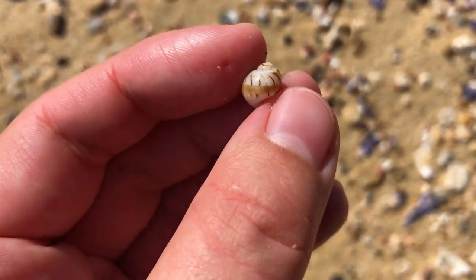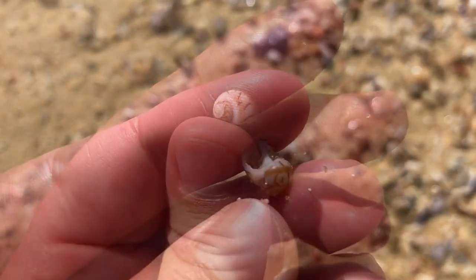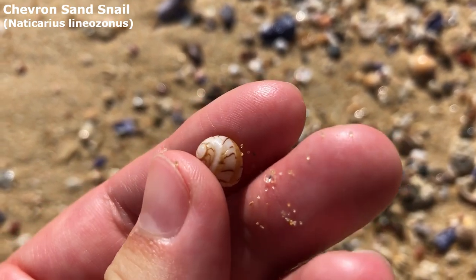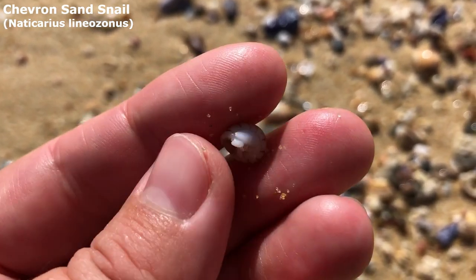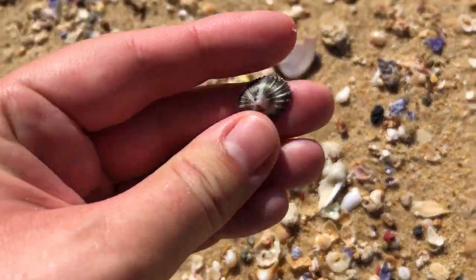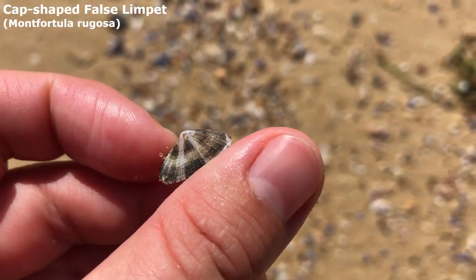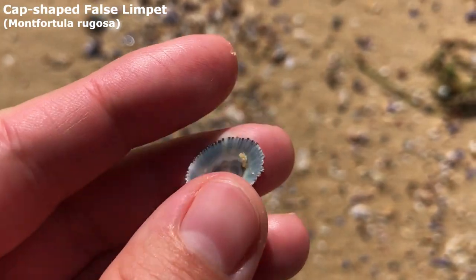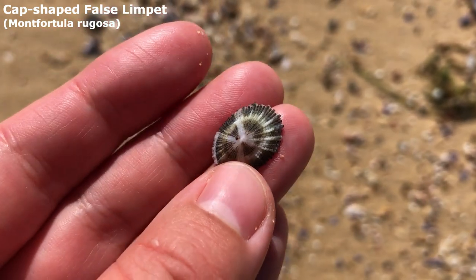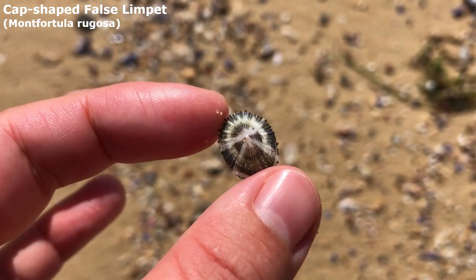Look at that moon snail — doesn't he have a funky pattern? He's pretty small, it's hard to turn him around in the sun. No idea what this one's called, but wow, isn't he super lovely? This guy is cool — he is a cap-shaped false limpet, a false limpet because he breathes air instead of water. I usually find white ones of these; I love finding them with all that black on there, that is just super duper cool.